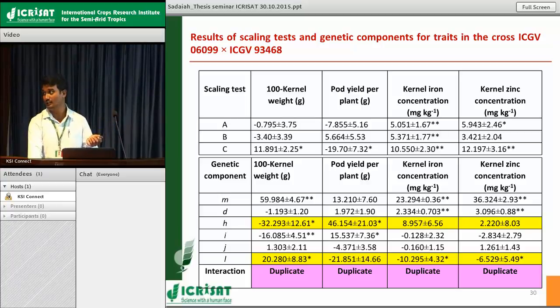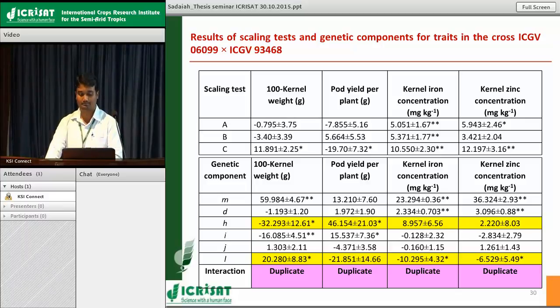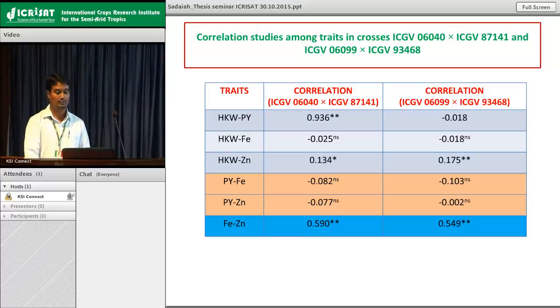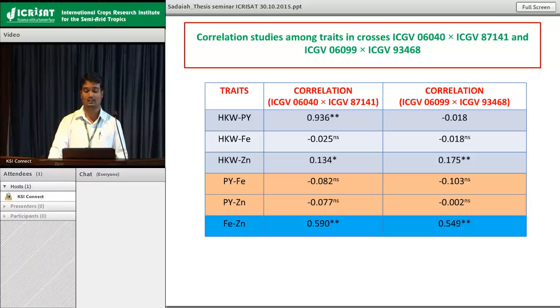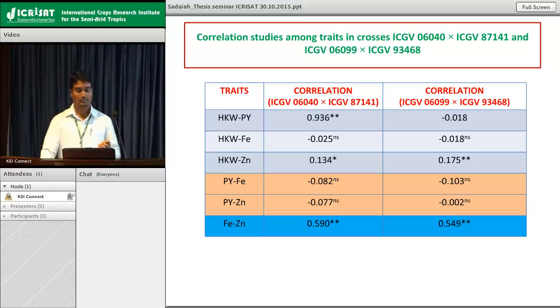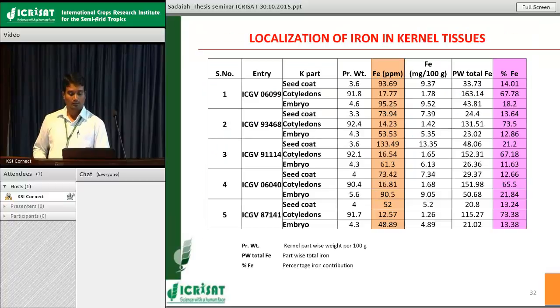A significant h component was also observed for iron concentration, but in groundnut — a strictly self-pollinated crop with no hybrid combinations — improving traits governed by dominance is nearly impossible. In the second cross, similar patterns were observed: all scaling tests were significant for iron, and A and C were significant for zinc. Only the d (additive) component showed significance for both crosses, confirming that selection in segregating generations will lead to improvement. In both crosses, a duplicate type of gene interaction was observed, where h and l (dominance and dominance × dominance) had opposite signs.